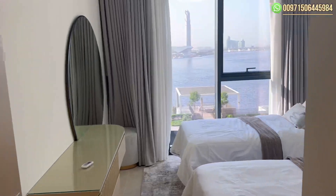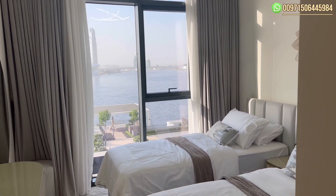Here we have the first room. The apartment is fully furnished with a full view.